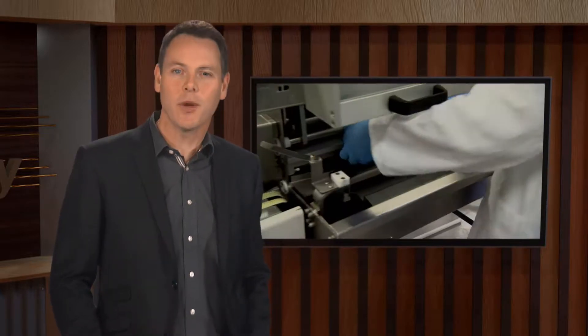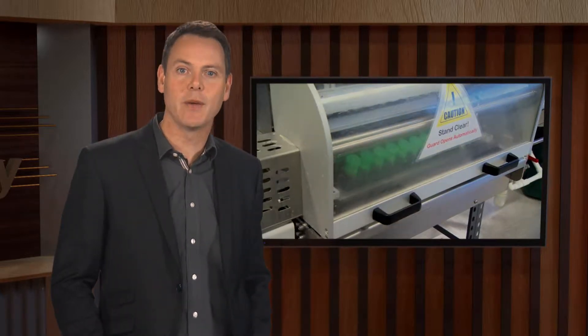A focus on transforming the dairy value chain within a primary growth partnership program has led to a project that's set to deliver not only a huge amount of information about milk, but savings on time and testing costs as well.